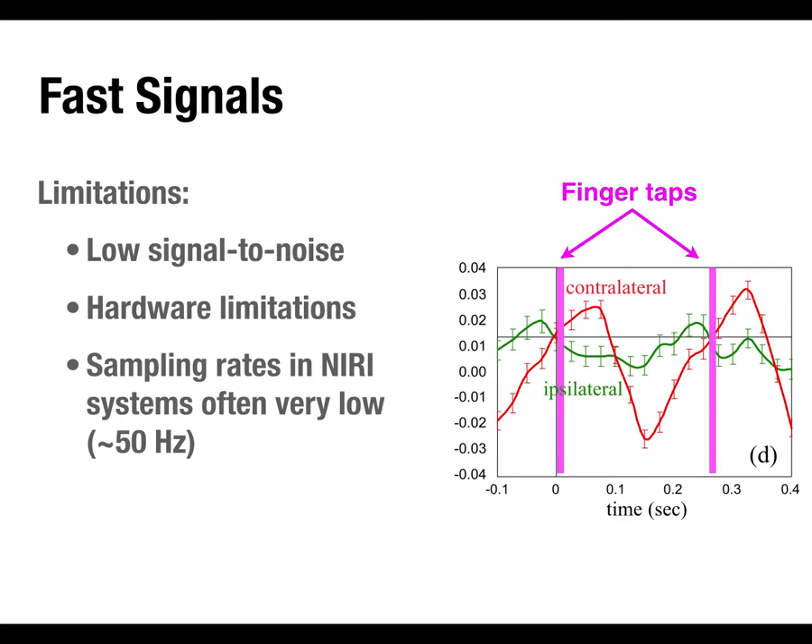To get decent spatial resolution you need lots of channels, but that decreases your sampling rate. In practice, fNIRI systems typically sample around 50 Hz, whereas EEG would typically use 250, 500, or even 1000 Hz. At 50 Hz you're sampling every 8–10 milliseconds or slower, which is a significant limitation for measuring fast signals. And given the Nyquist frequency, a 50 Hz sampling rate means you can really only reliably measure signals up to about 15–25 Hz.